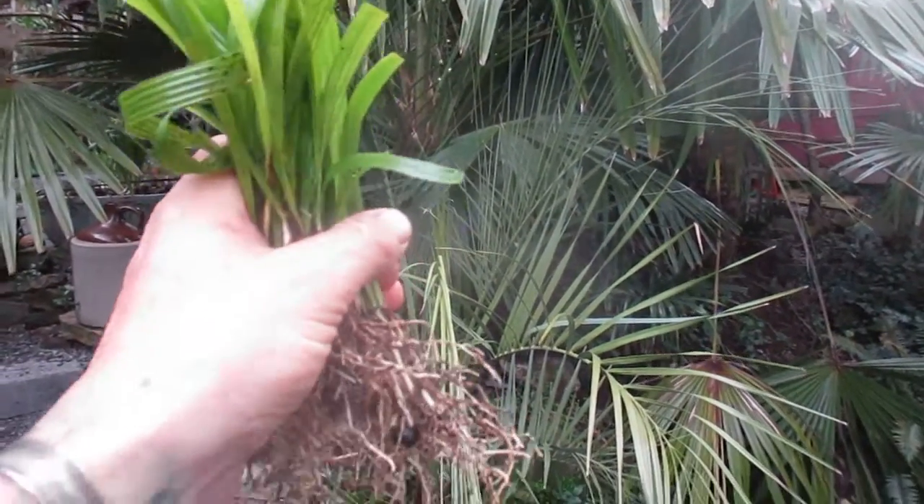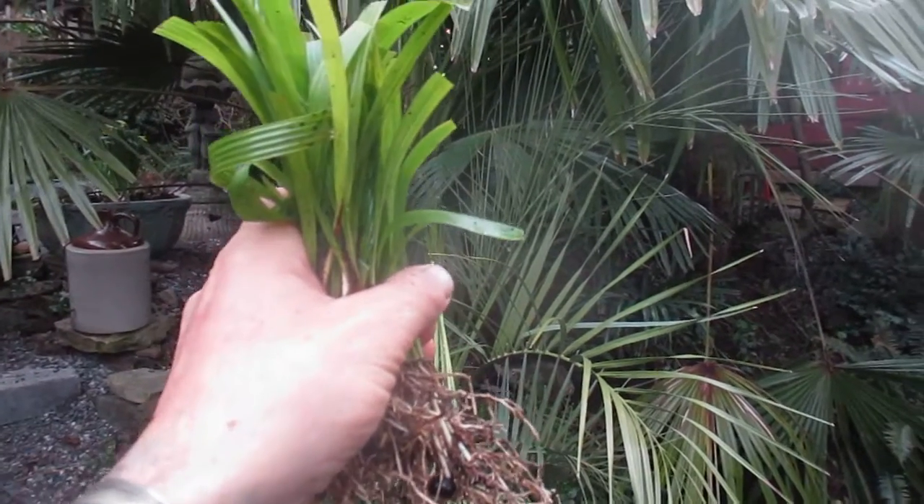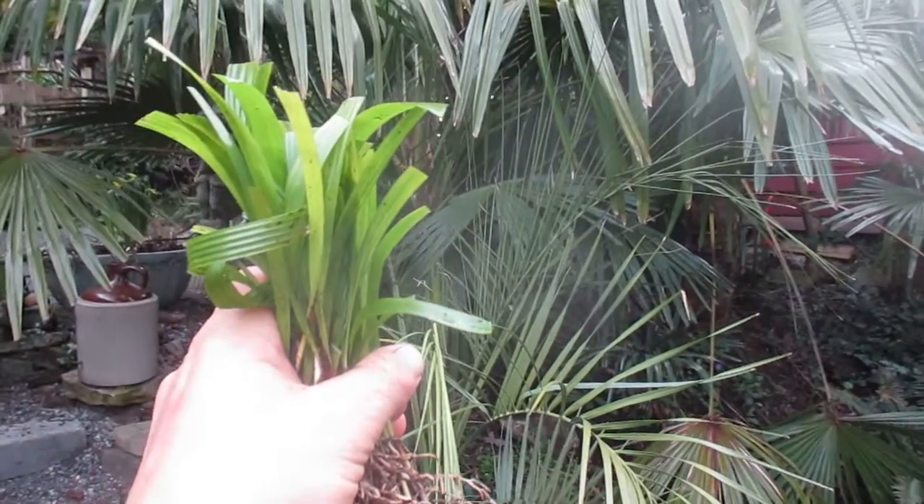All right, thanks for watching. That's trachycarpus fortunei, locally grown here on the Gulf Islands, and locally harvested seed. Cheers.